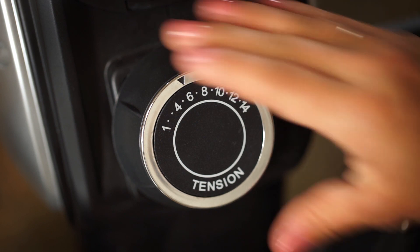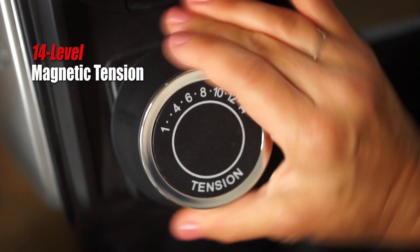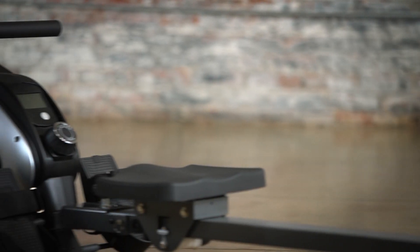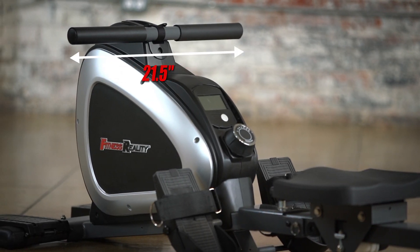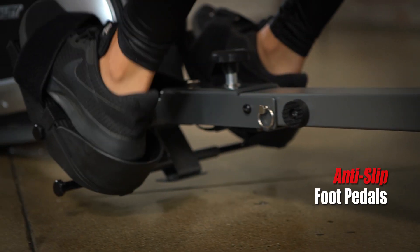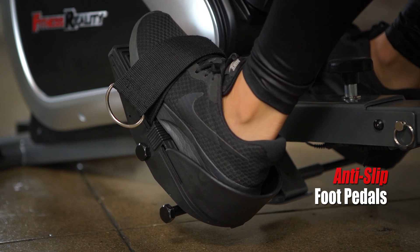Perfect for fitness enthusiasts of all levels, users can select from 14 levels of dual-transmission magnetic tension resistance to dial in the perfect level of challenge. To maximize user comfort throughout long exercise sessions, the rower features a 21.5-inch extra-wide foam-cushioned handlebar and a large, ergonomically contoured seat that travels 39 inches, along with adjustable, anti-slip foot pedals that pivot to allow for a larger range of motion.